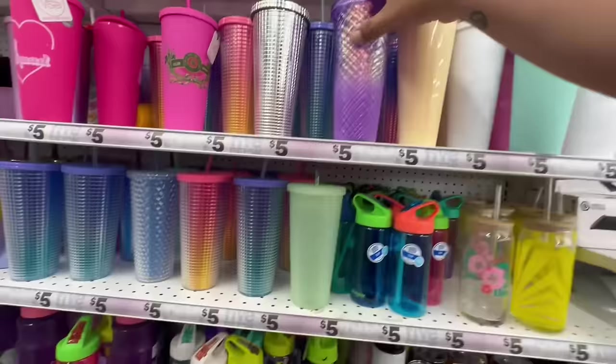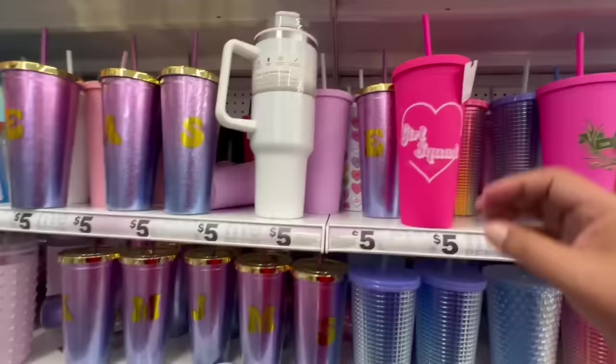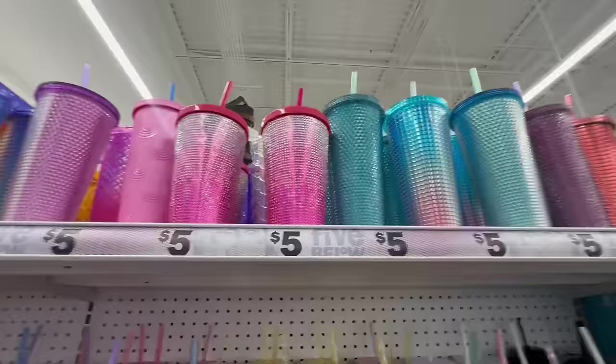Oh, just in time for summer — is this the glow-in-the-dark one? I think so! They also have monogrammed versions, and they still have one of the Valentine's ones — I actually bought that one and really like it. And look, there are more up high. Oh, these little bling dot ones are cute — really nice. I'm reaching up trying to grab one.